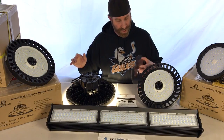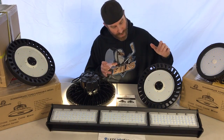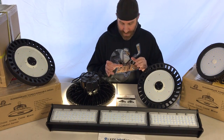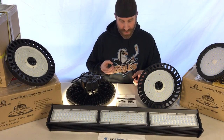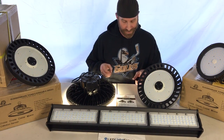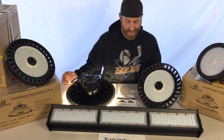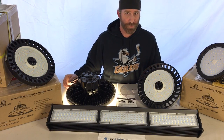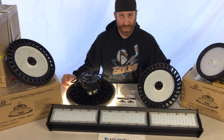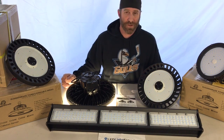These angles can be changed with different lenses. This one here is a glass lens, but there are also polycarbonate lenses that are a bit more resistant to impact. Lastly, there are NSF-certified lights available, so if you're in any food business where you need food-safe lighting, NSF lights are definitely an option.